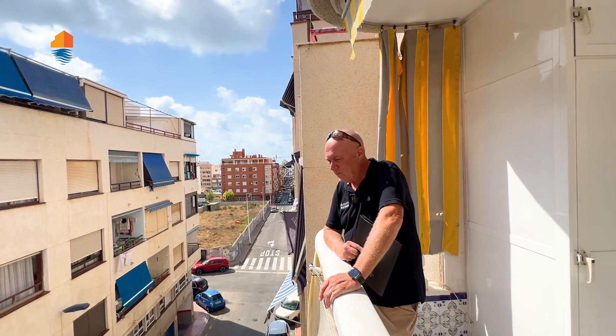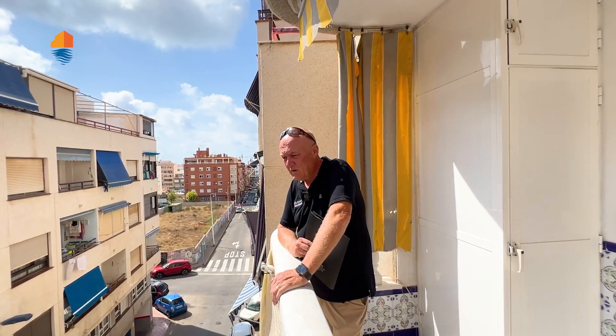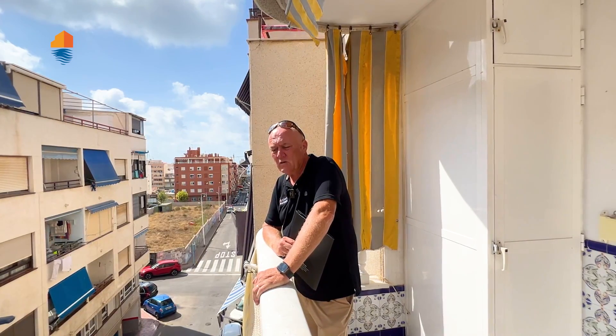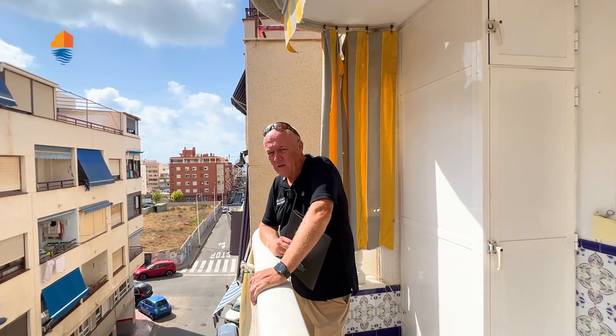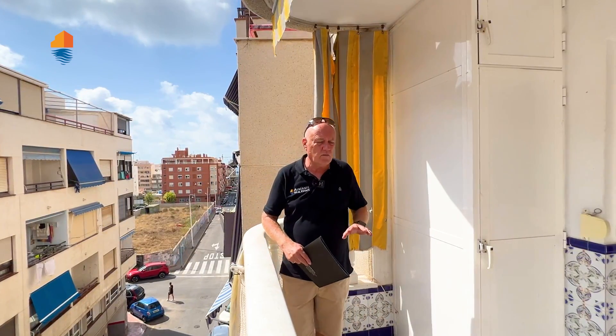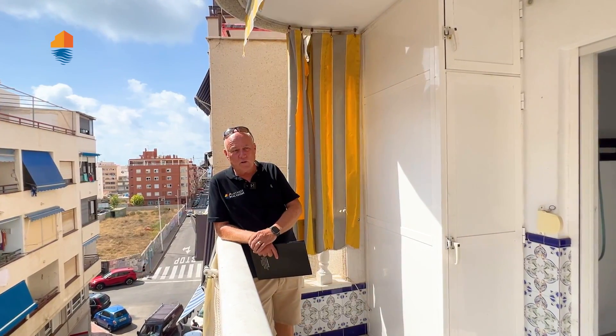That's Playa del Cura. The bus station is very close, supermarkets are close by, nice bars. There is a very big Swedish community in this area — they even had a shopping center here, their own shopping center. So there are a lot of things here to discover and to have some fun.